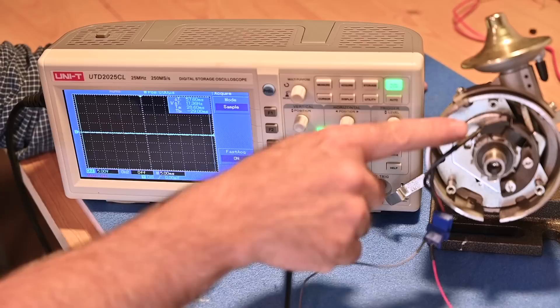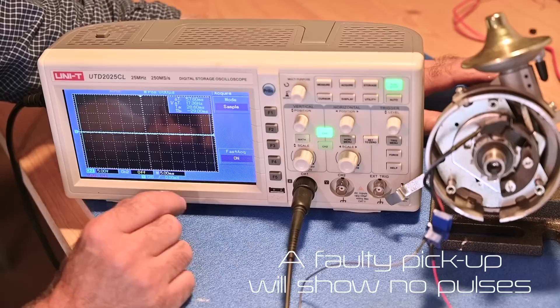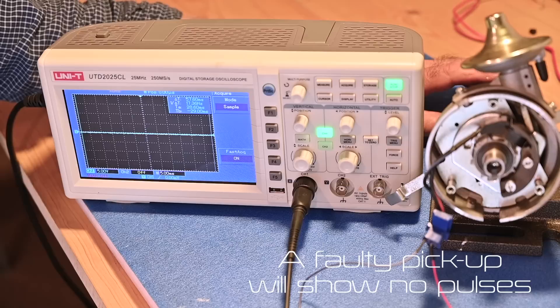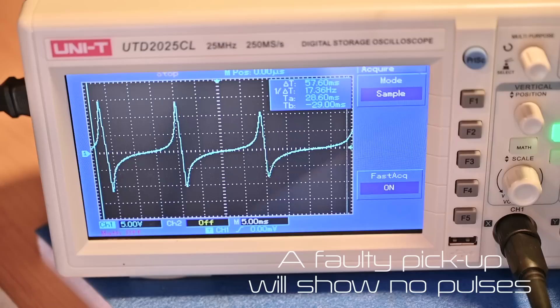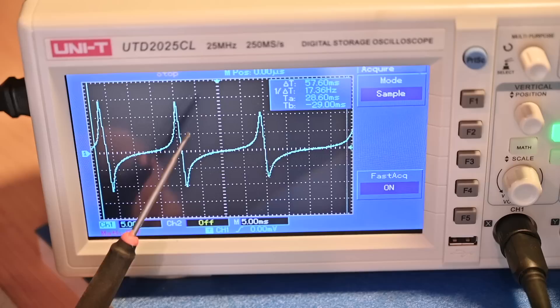I've hooked up the oscilloscope to the distributor, more specifically to the output of the pickup point. If I now rotate the distributor we should see a pulse for every wing. I'm spinning it by hand so it's not very steady and the pulses won't be evenly distributed. I captured the trace — these are the pulses the pickup point picked up from the distributor, and each peak reflects a wing passing by that coil inside.